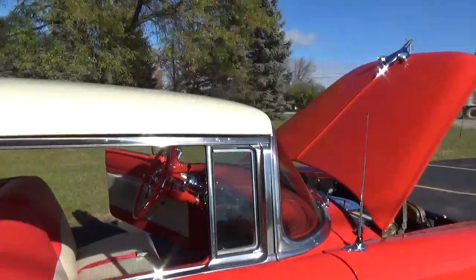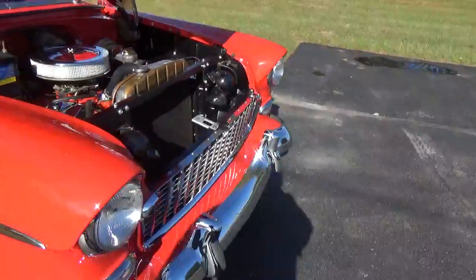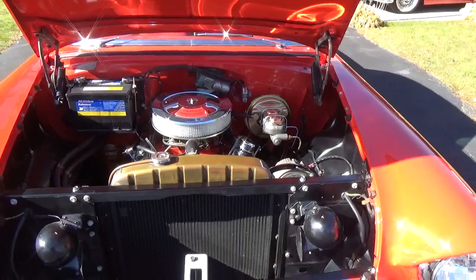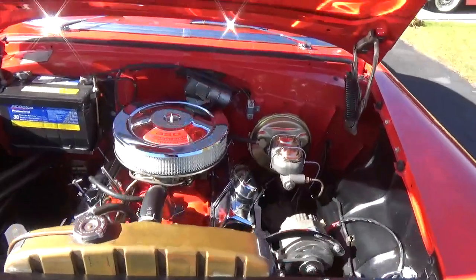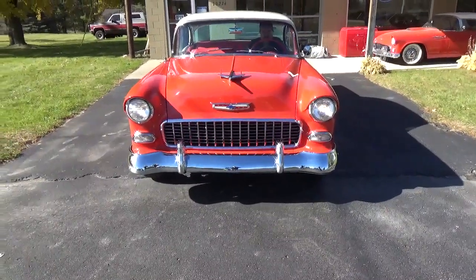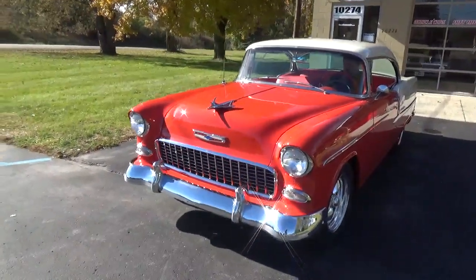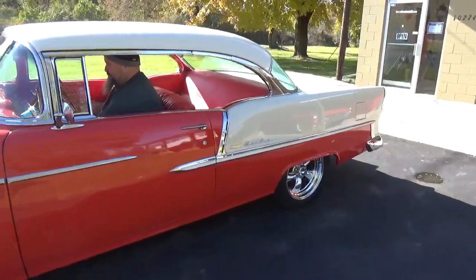All the vent flippers work like they should — when you close the doors they flip right down. It's been updated with a 350 engine and 350 Turbo transmission, power disc brakes, and electric wipers.